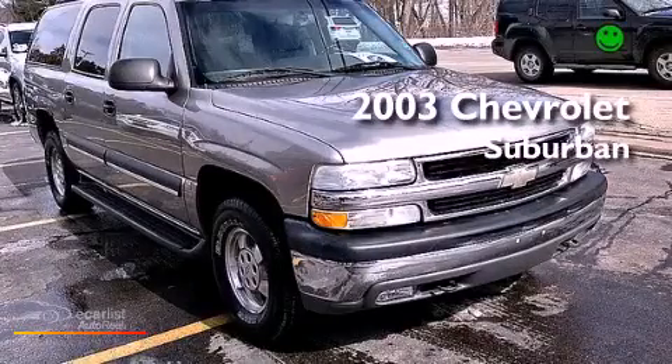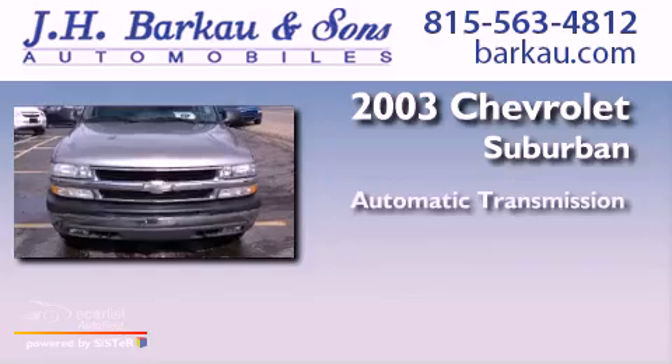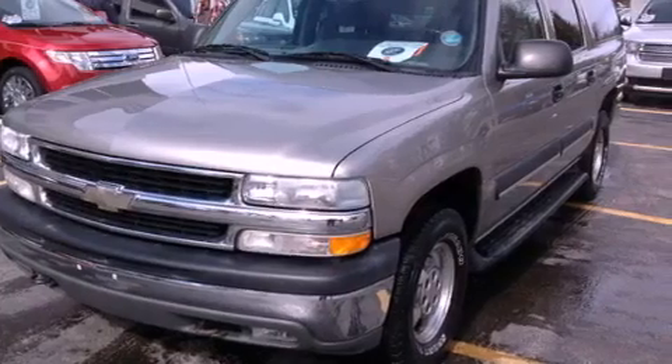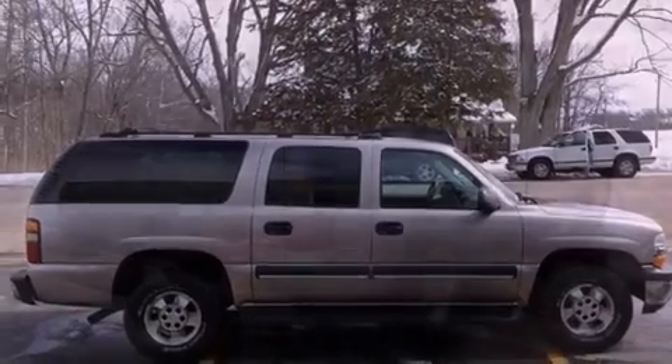This is a 2003 Chevrolet Suburban. This SUV has an automatic transmission, a V8, and four-wheel drive. Its top features include skid plates and nine intelligently positioned speakers, producing great sound quality throughout the cabin.